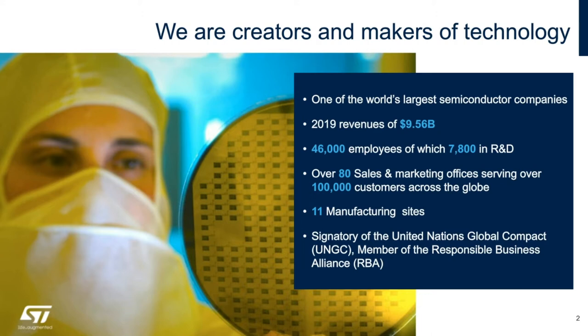And of course space, the subject of today's webinar. Our 2019 revenues were close to 10 billion dollars, with about 46,000 employees, about 8,000 in R&D, and over 80 sales and marketing offices in 36 countries around the world, servicing more than 100,000 customers worldwide.